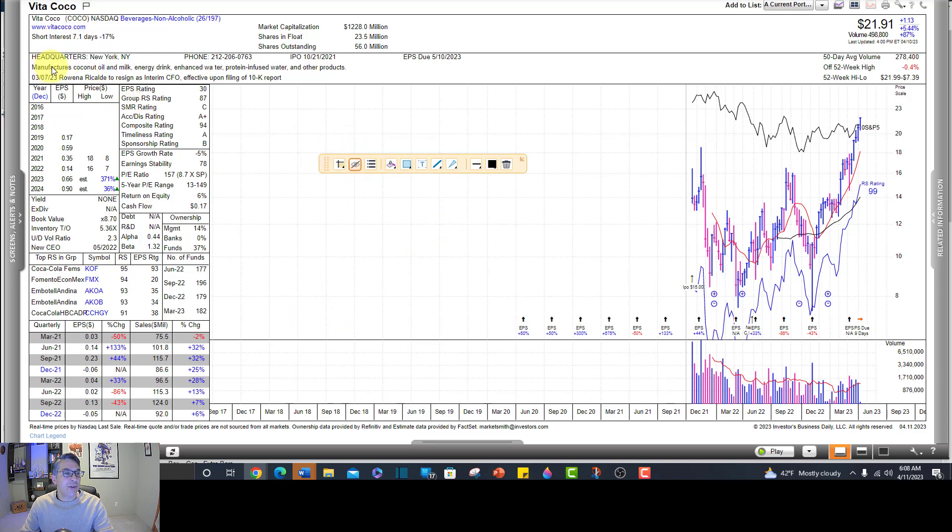What does this company even do? It manufactures coconut oil and milk, energy drinks, enhanced water, protein-infused water, and other products — so it's a little niche beverage company. Beverage companies can be hot. Monster made a monster move back in the early 2000s. And just a knee-jerk thought: this seems like it could be a buyout candidate by Pepsi or Monster or one of those companies. It did make a big earnings jump from $0.14 in 2022 to $0.66 in 2023, so that's good.